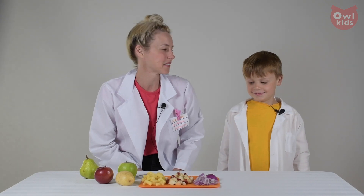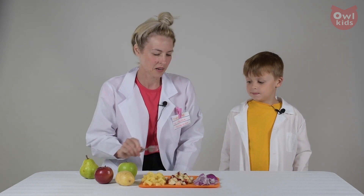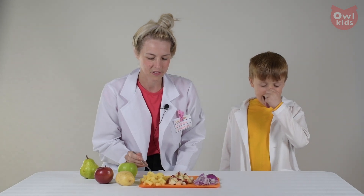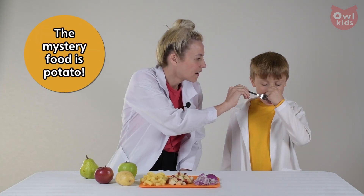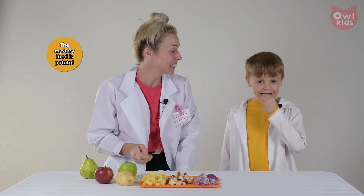Okay Lachlan, you ready to taste test some food? Alright, so you're gonna plug your nose, close your eyes and stick out your tongue and I'm gonna put one of these delicious foods on. You can guess what it is. Okay, here it comes. Can you guess what it is? Potato. Potato? You got it.